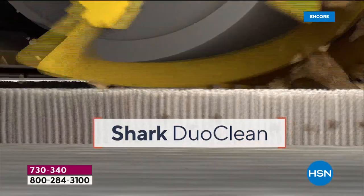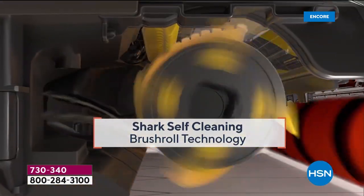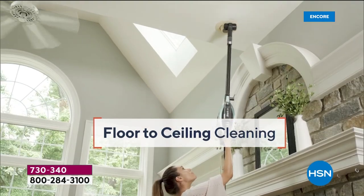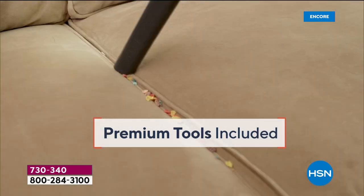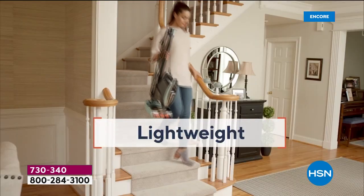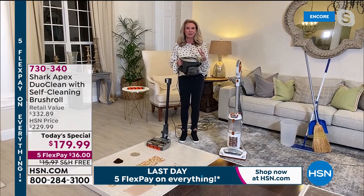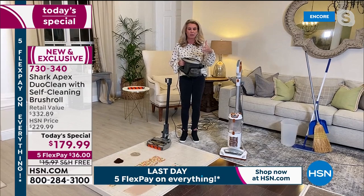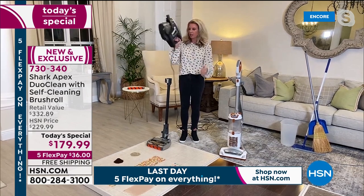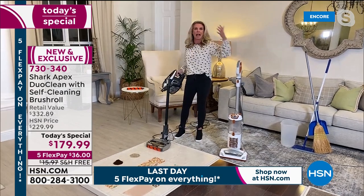I know our customers love Shark Vacuums and wait for Today's Special. Today's the day — the Apex, top of the line, best of the best. The Rocket design is what put Shark on the map. We've added exclusive technology: the self-cleaning brush roll, constantly cleaning itself; Duo Clean, two brush rolls working together at all times; and a two-in-one design. With a 30-foot cord I can go from room to room, then click it into stick vac mode with the full power of an upright.